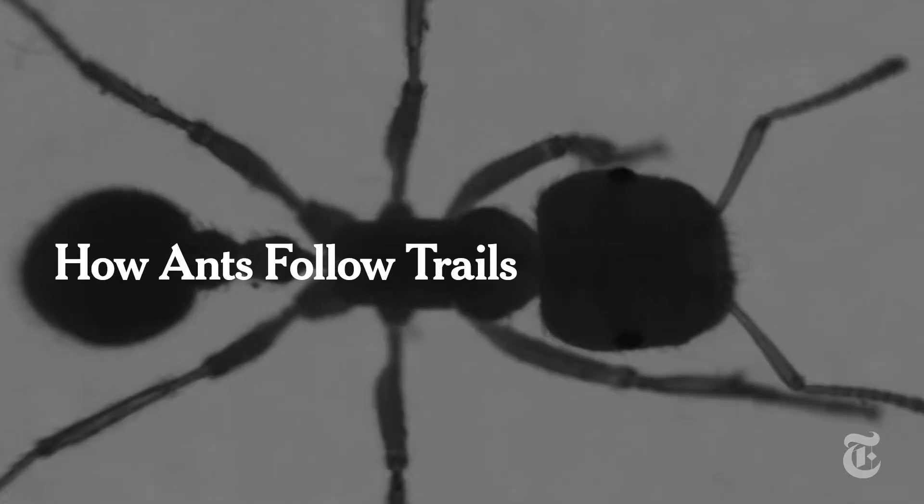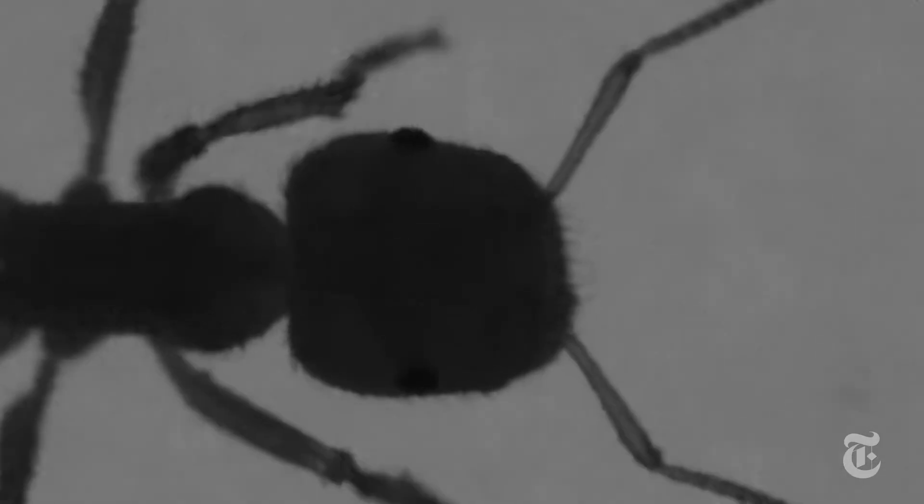This is a carpenter ant. Sniffing. That's how they follow the chemical trails that are laid by fellow ants, or research scientists.